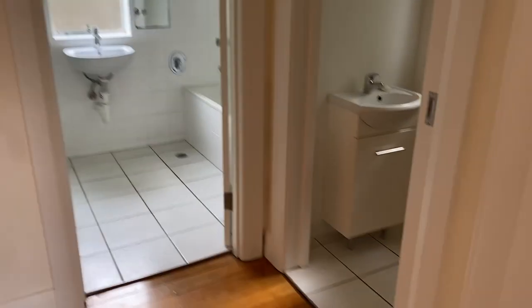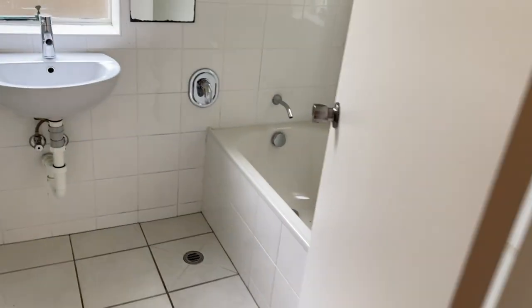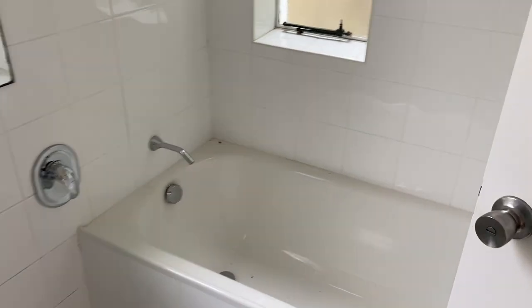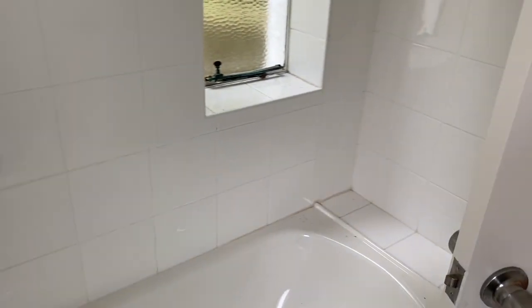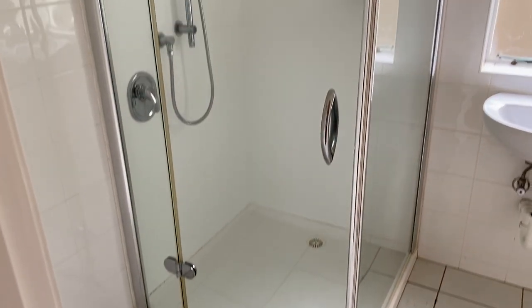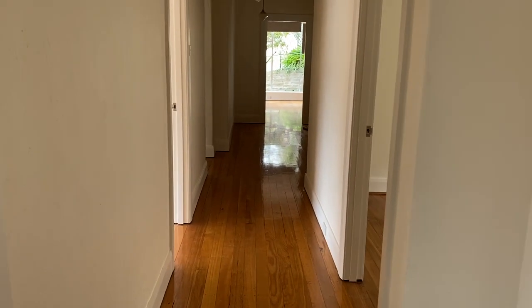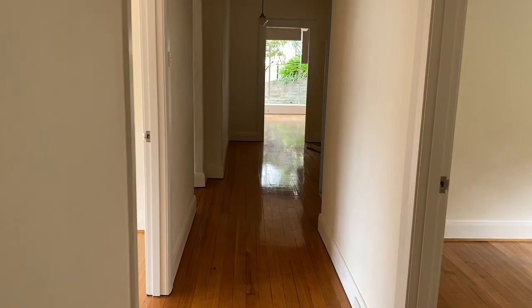Then there's the toilet we just looked at, and we're going into the bathroom. We've got a separate bath here, a vanity sink, and a shower. From this end of the property you can actually see the full length of it — it's really good in size.